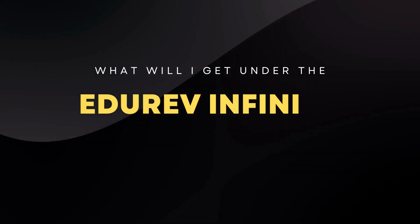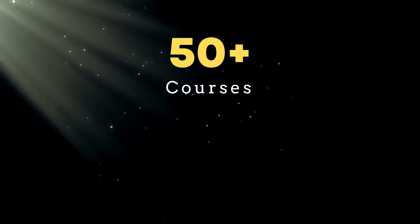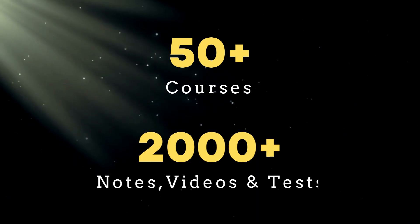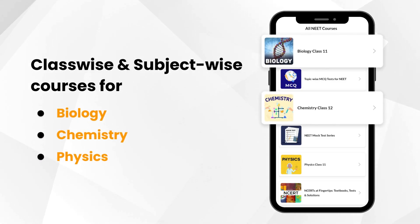What will I get under the EduRev Infinity Package for NEET? You get a total of 50 plus courses in EduRev Infinity, which include 2000 plus notes, videos and tests. Under this package, you get subject-wise courses for biology, chemistry and physics.